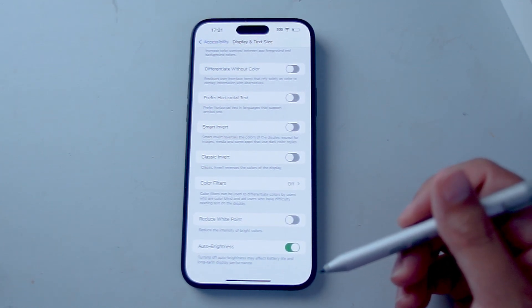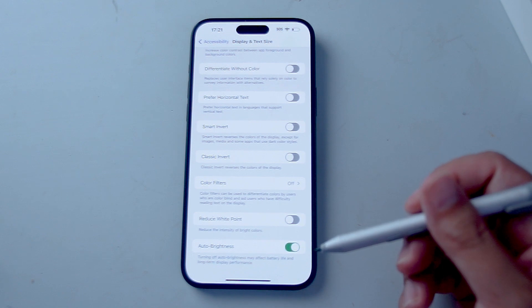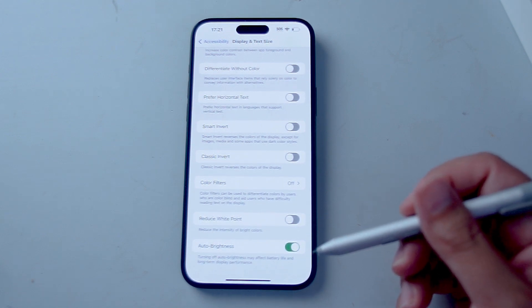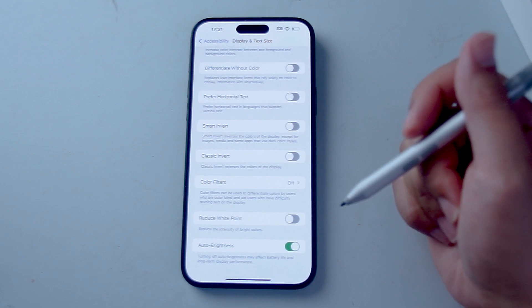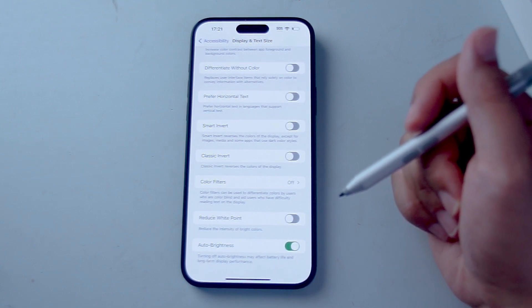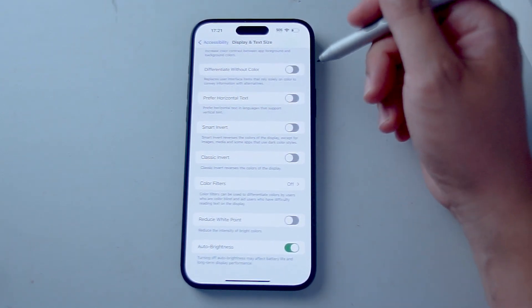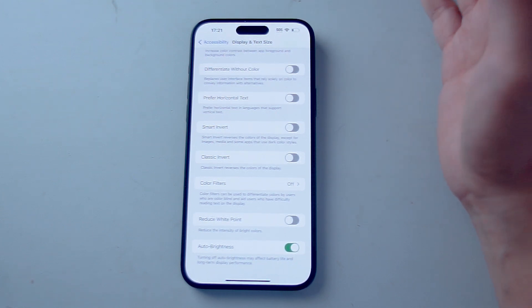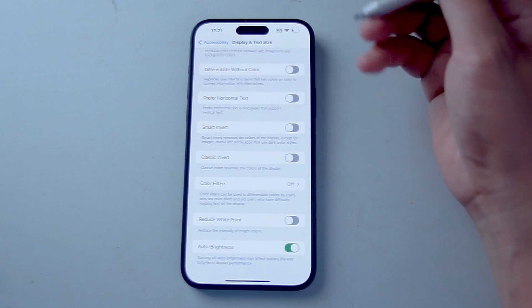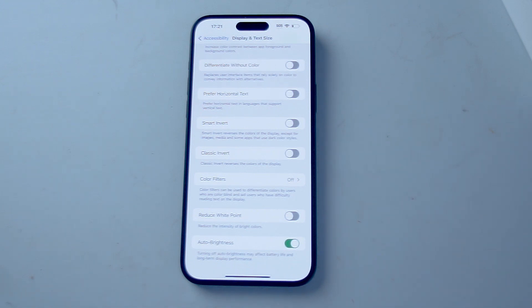Auto Brightness is a sophisticated feature that uses the iPhone's ambient light sensors to adjust screen brightness based on current lighting conditions. If you need more brightness, the iPhone will automatically adjust upward. Having this on is great because if you're in a well-lit area and don't need as much brightness, the iPhone will automatically decrease it so you don't have to adjust it yourself. It works as an autopilot for brightness, helping conserve battery life as you transition between different lighting environments.